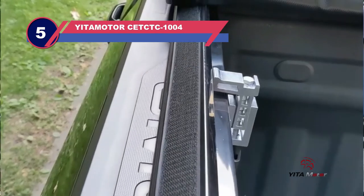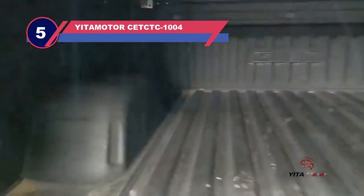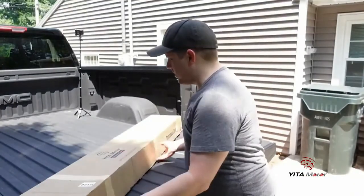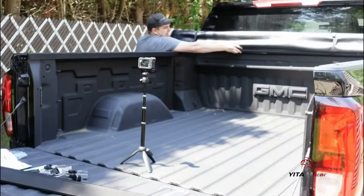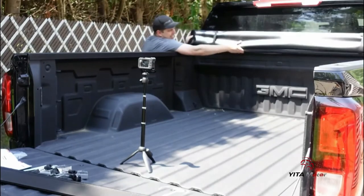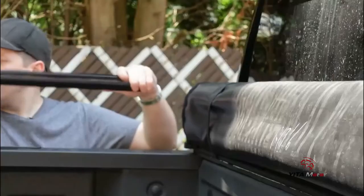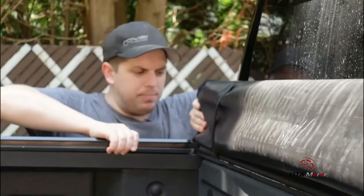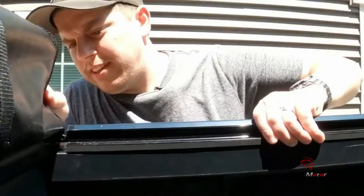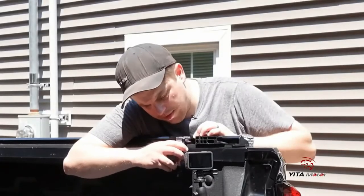Number five: Yitimotor SECT-1004 truck bed covers. The last one on this list is the Yitimotor soft roll-up truck bed tonneau cover — last but definitely not least. This truck bed cover stands out among others in the market because it is up to the mark in terms of durability. But that's not the only thing that makes it special; it's a fusion of all the good things we expect from a bed cover, including sophisticated design, enhanced quality, convenient features, a long lifespan, and reliable protection.